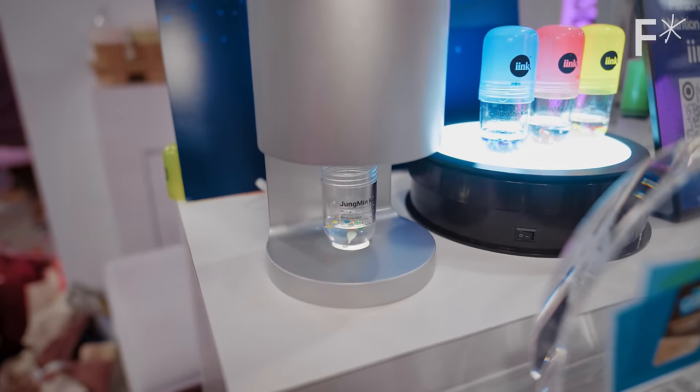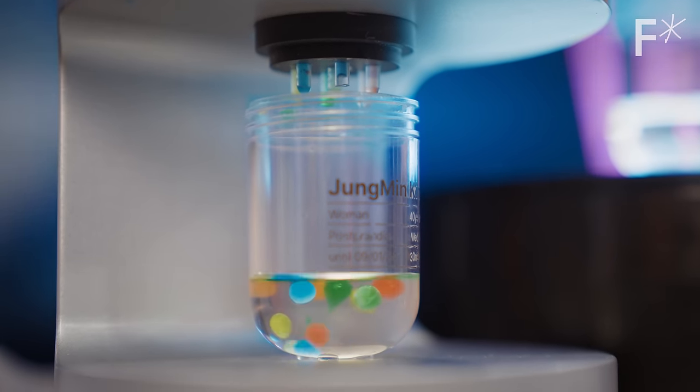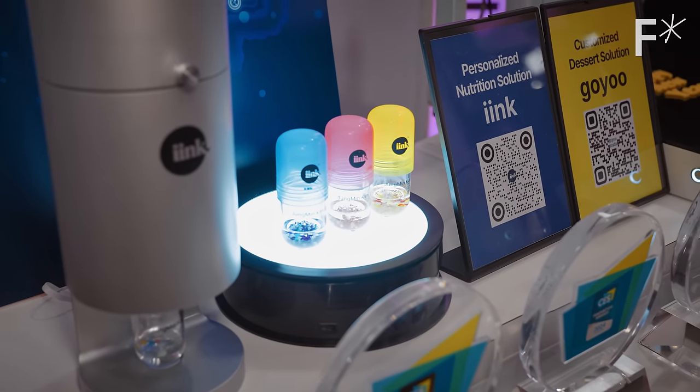We even saw 3D printing for food and supplements, which has all sorts of applications for things like personalized dietary and medical needs.